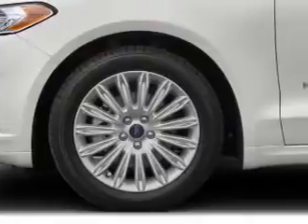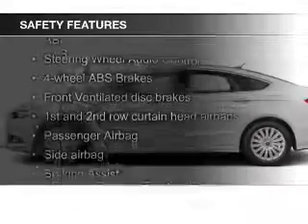Aluminum rims, dual temperature controls, automatic climate control, and a tilt-and-telescopic steering wheel.